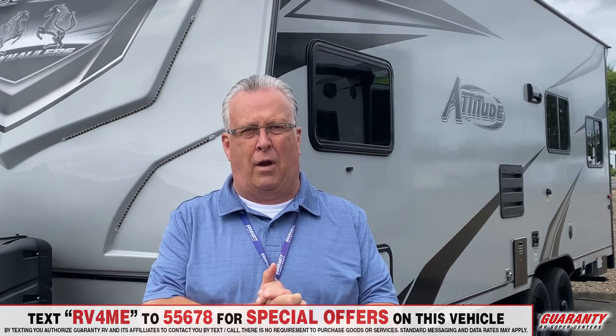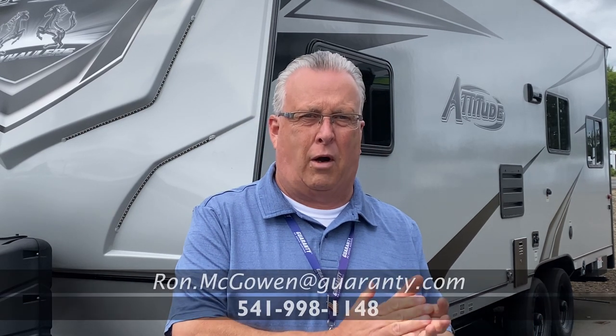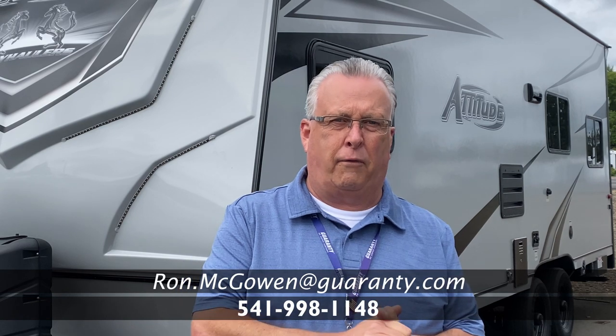Thank you for your time this morning. If you have any questions on this or any other RV, feel free to contact me directly at 541-968-6010. Have a great day.